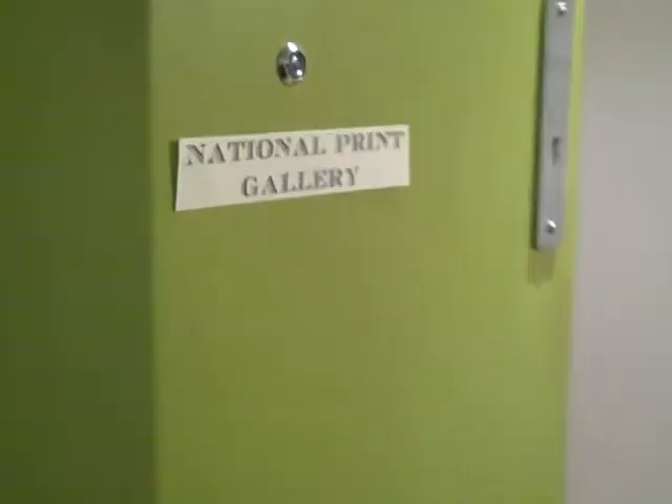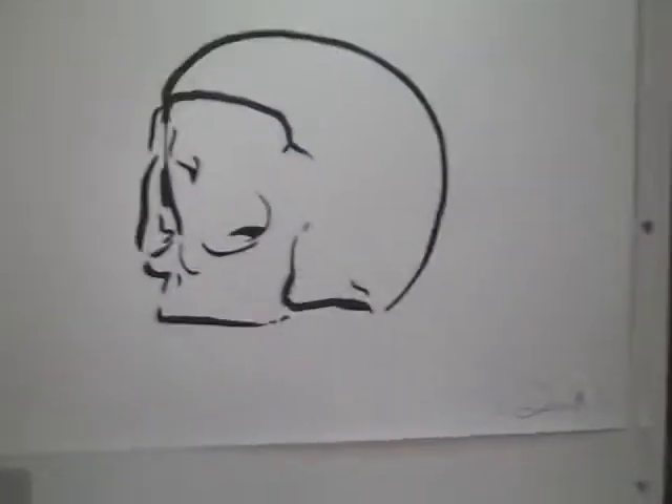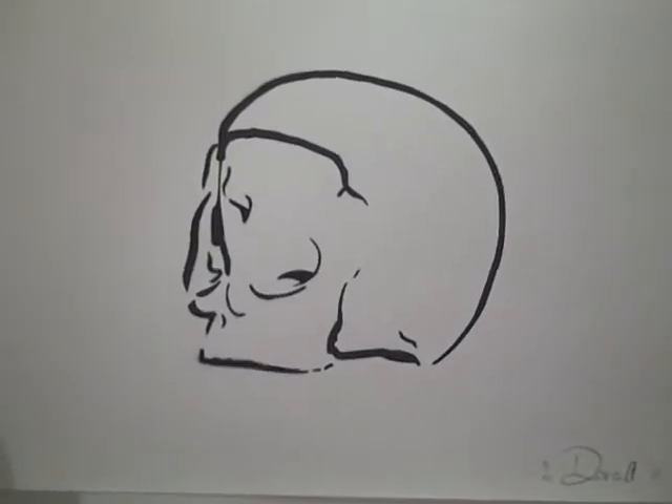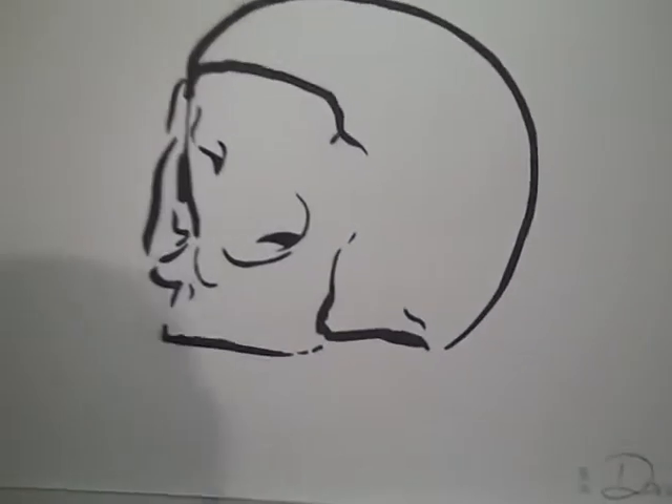Hello and welcome to the National Print Gallery. As we enter through the door here into the vestibule, we see the first one by artist Aaron Coffield — a wonderful stencil print called Skull, featuring his signature style of the inverted face.